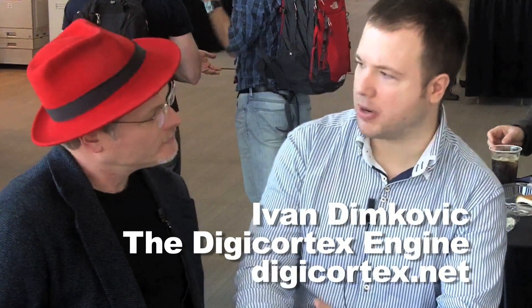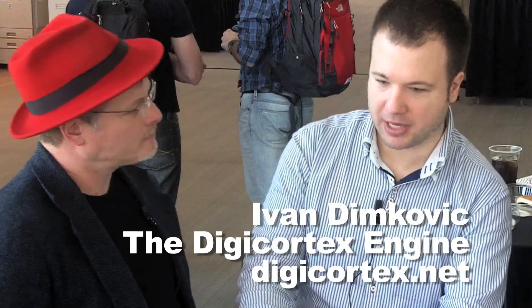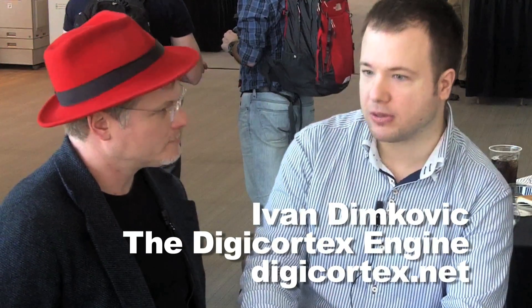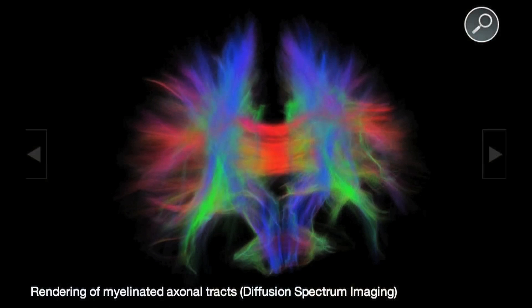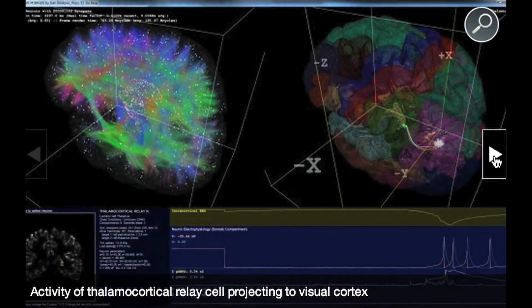The DigiCortex project started about a year ago as a hobby project of mine. I got interested in spiking neural networks, which are a very precise way to model real neurons. Unlike old neural networks like perceptrons, these also model time. And thanks to that, they're actually able to emulate real behavior of human neural cells, which is spikes.